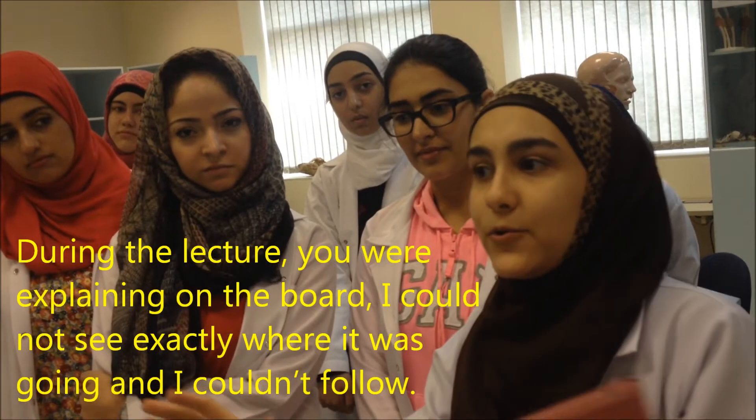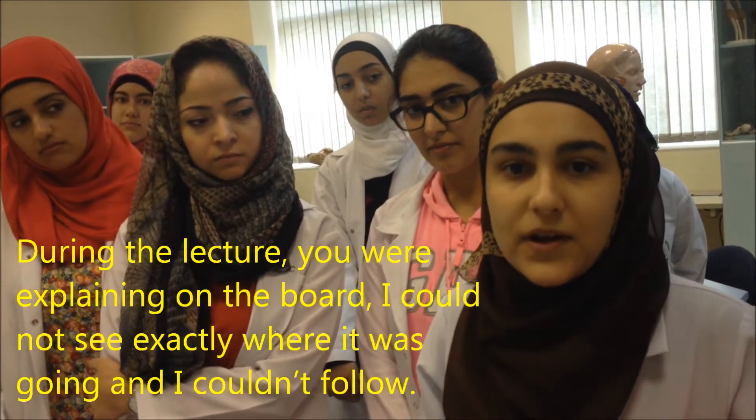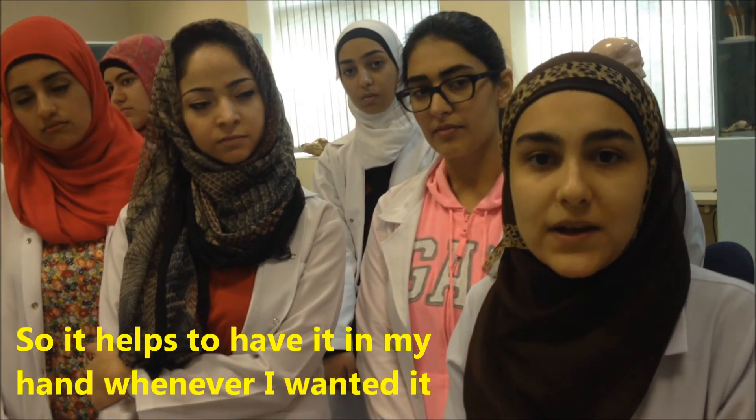During the lecture, you were explaining on the board, I couldn't see exactly where it was going, and I couldn't follow the things before. Maybe the time wasn't right, maybe I wasn't focusing properly. So it helps to have it in my hand whenever I wanted it.